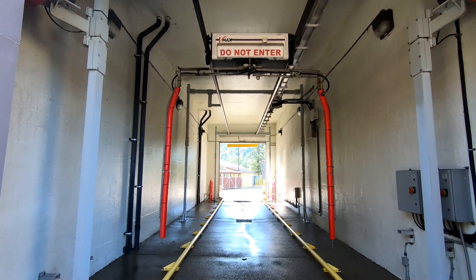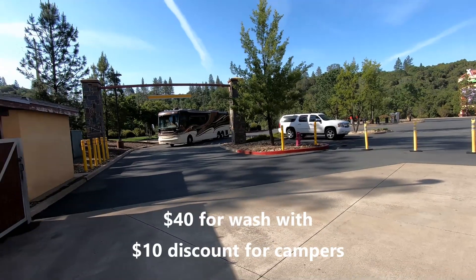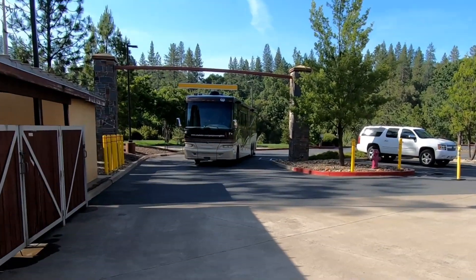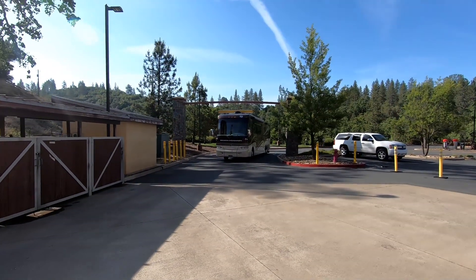Jackson Rancheria has got a truck wash, and I was real anxious to get the motorhome through there. But it's 12 foot 8 inches tall. They got a barrier there so you can tell if you're too tall. Well, we're 12'9", but I thought I'd check and see if we could make it. And we couldn't. We could have lowered the airbags to get under it, but I was just afraid we'd end up getting some damage.